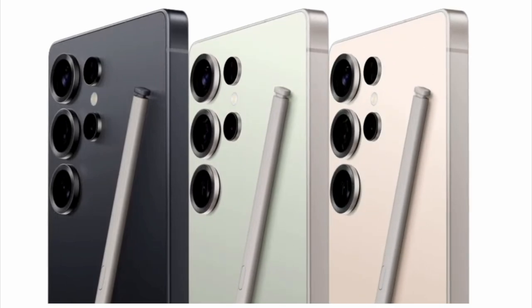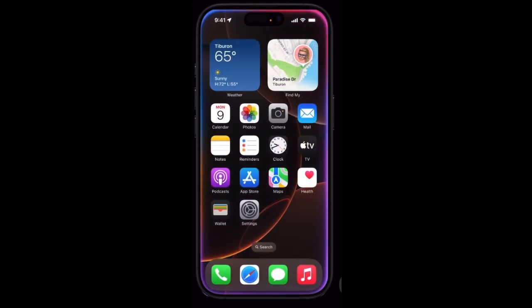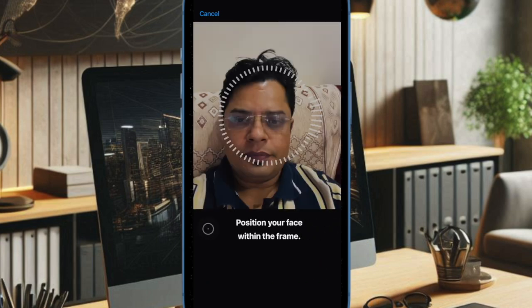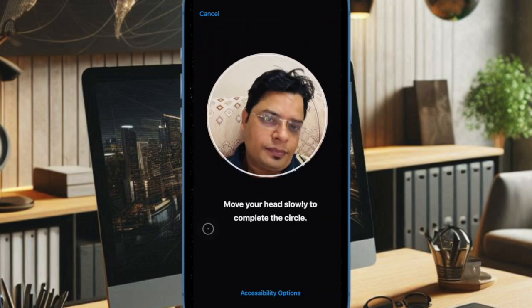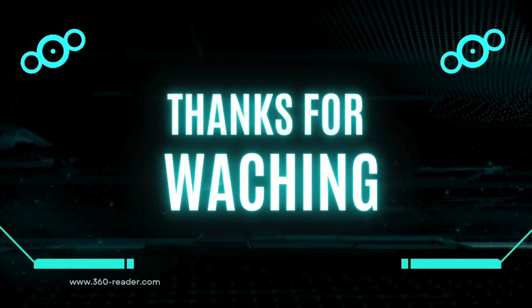Looking ahead, Young has previously speculated that Apple will eventually integrate both under-screen Face ID and an under-display front camera, paving the way for a true all-screen iPhone — realizing a vision championed by former design chief Jony Ive.